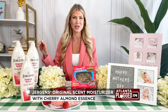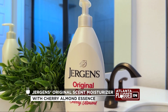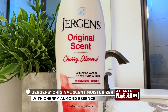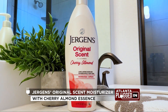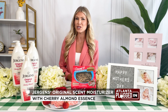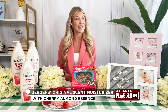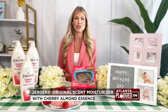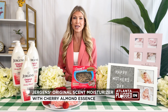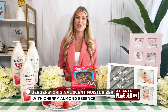First, Jergens Original Scent Moisturizer with Cherry Almond Essence is a great gift for mom. This signature cherry almond scent is iconic in the beauty world, and it has become a nostalgic beauty secret that has been passed down for generations. It provides dry skin with long-lasting moisture to soften and visibly improve skin's tone and texture, and it leaves skin lightly fragranced with Jergens Classic Cherry Almond Scent. Jergens recently brought its signature cherry almond scent to perfume form. There is currently a waitlist which you can join on Jergens.com, and while you're there, you can also purchase the Original Scent Moisturizer for $8.79.